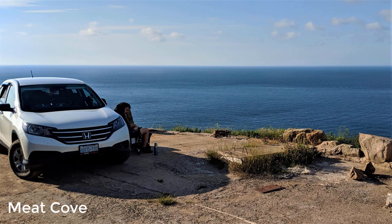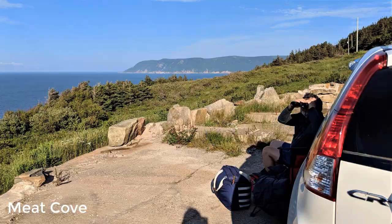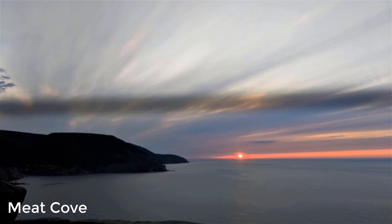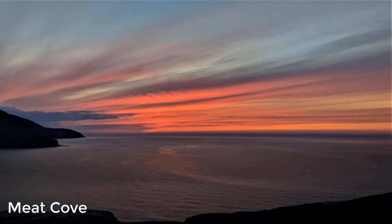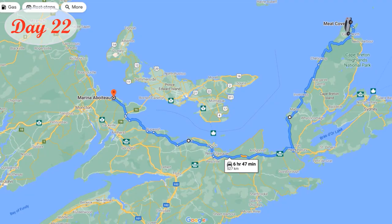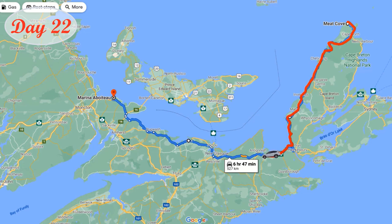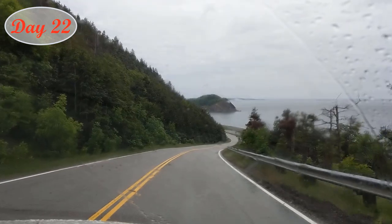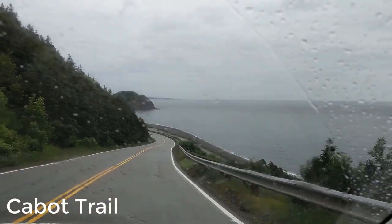We stopped at a clearing on the side of a cliff that used to be the foundation for a lighthouse. Day 22 was mostly rainy — we didn't stop very much, but the drive was still quite lovely.